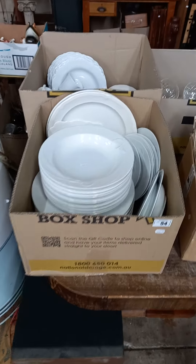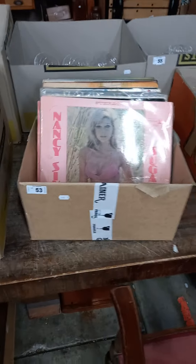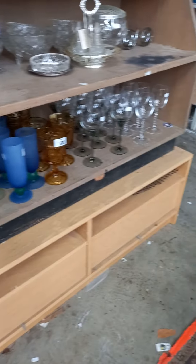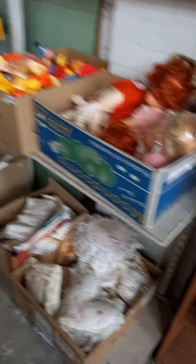Two boxes with the sort of white china dinner sets. Nice lot of records, big lot of crystal, big lot of records, big lot of stemware. Some nice HO gauge model railway gear, linen, toys, Matchbox, Barbies.